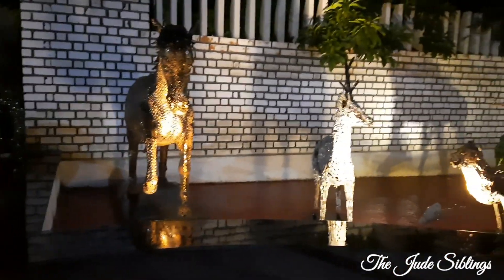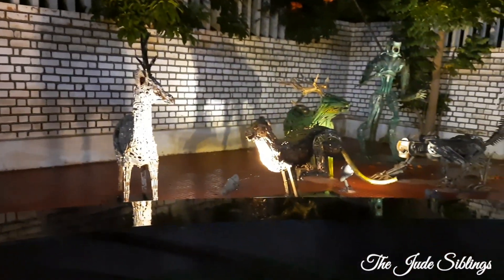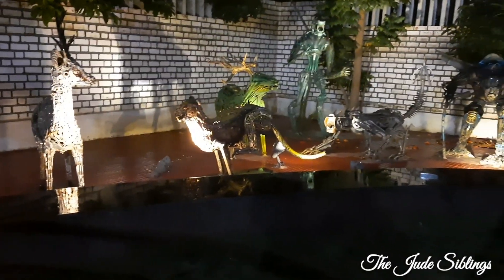Here you can see a few animals made out of mechanical parts again. And here we have some Transformers characters and predators.